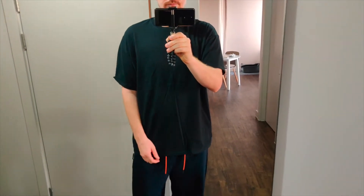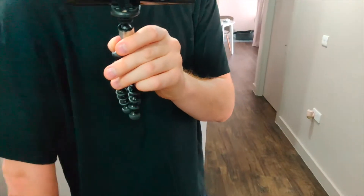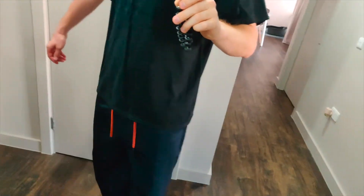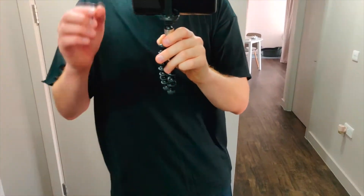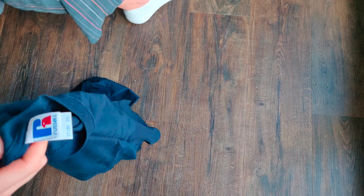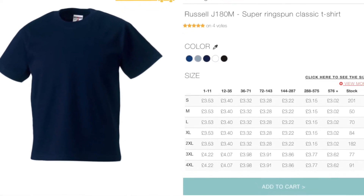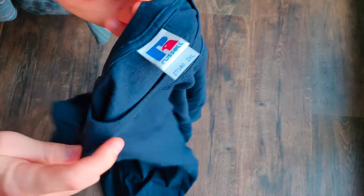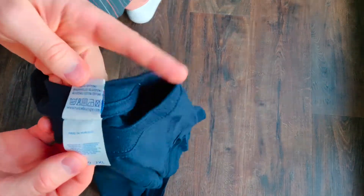So that's the Gildan 2XL. And this one is Russell. I think this is the softest one to be fair — also 2XL, 100% cotton as well.